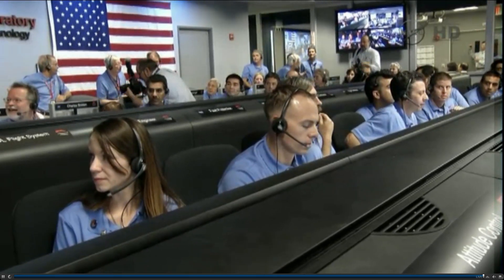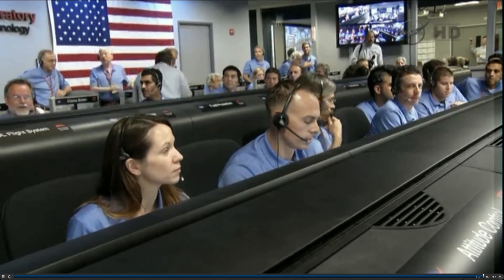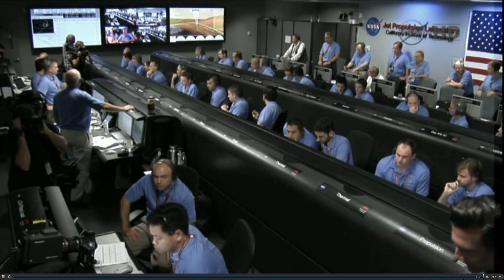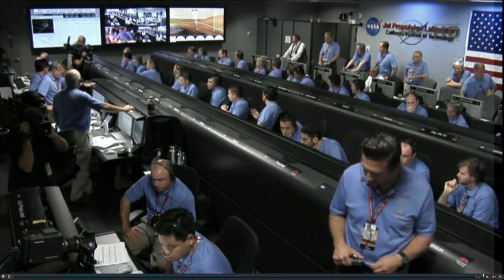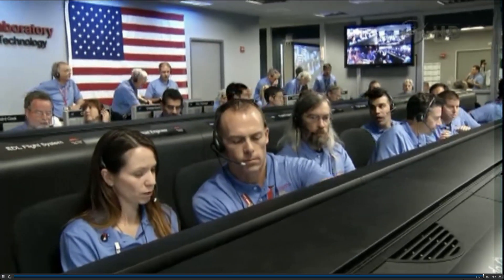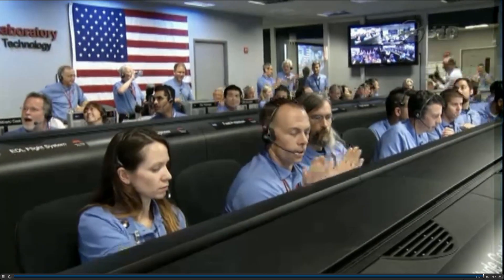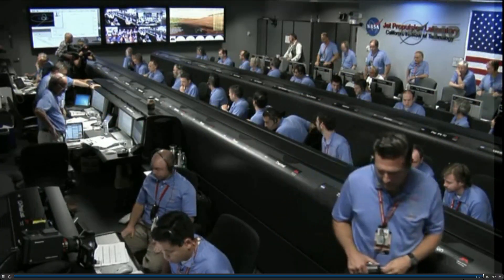We're down to 86 meters per second at an altitude of 4 kilometers and descending. We've lost tones from Earth at this time — this is expected. We're continuing on Odyssey telemetry. Ground solution equals minus 10.8 meters. Vertical velocity of minus 82.8 meters per second. We are priming power — set to start enabled. We are in powered flight. We're at an altitude of 1 kilometer and descending, about 70 meters per second.